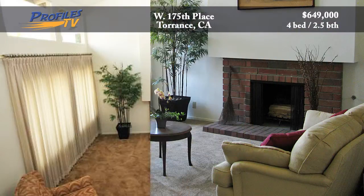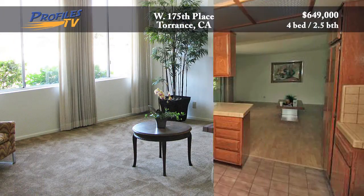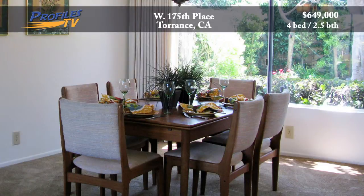The main level features a large living room with a brick fireplace that warms the living space. The kitchen has new appliances with wood cabinets that have all been refinished, and a formal dining room looks out to the lush backyard.